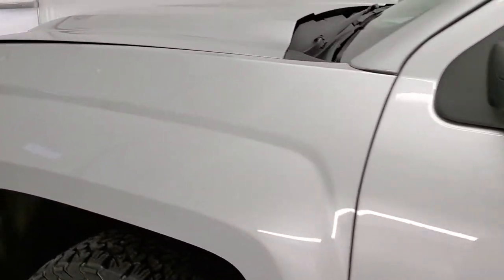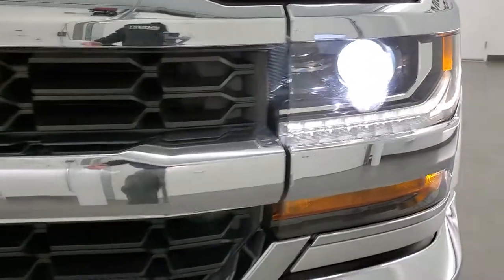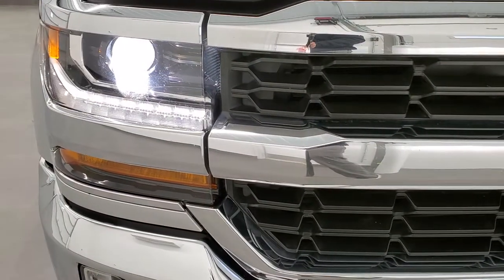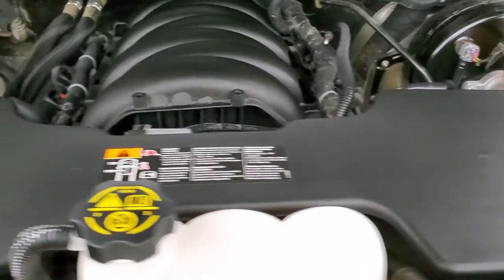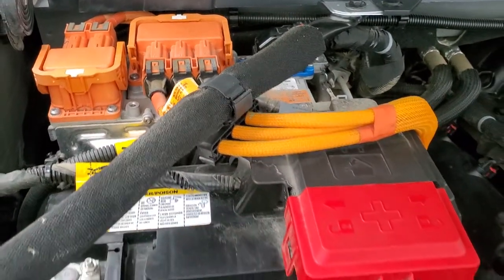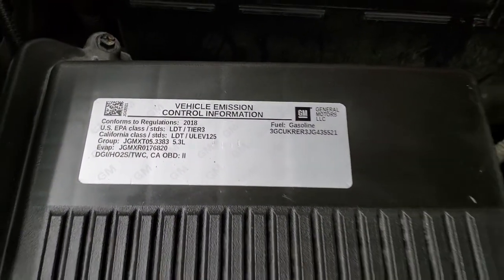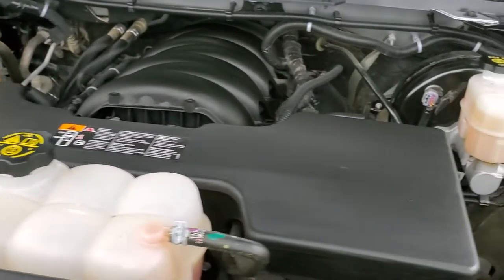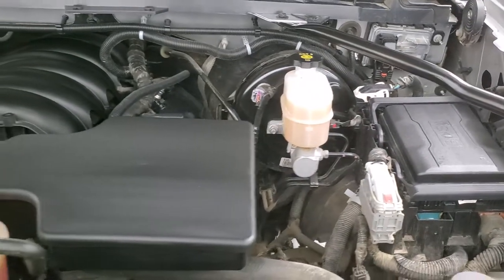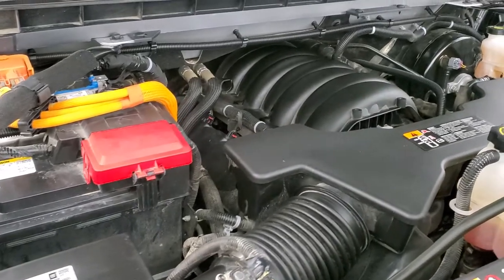I would personally like to thank you for checking out the video today, and hopefully from this HD video you've been able to tell just how clean this truck is all the way around — inside and out. You have those HID headlamps there. Under the hood, we have the 5.3 liter V8 motor with the e-assist, and that's what all the orange cables are — they're for that electric motor. This truck has been fully safetied and inspected by our service shop, has a fresh oil and filter change, all the fluids have been checked and topped off, and the truck has been gone through mechanically 100% and is 100% ready to go.